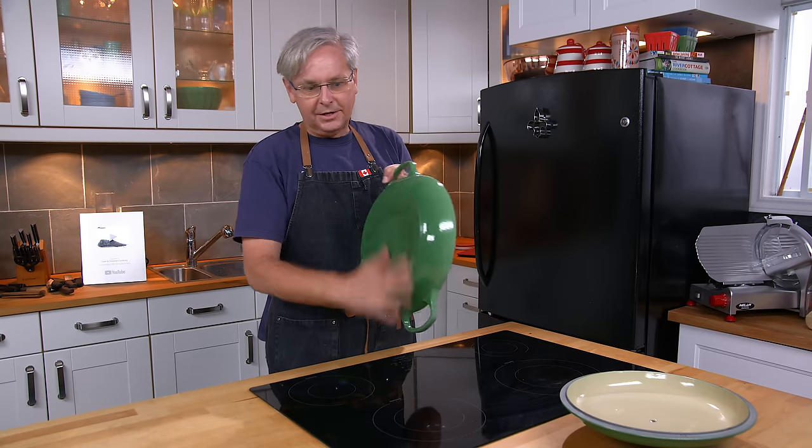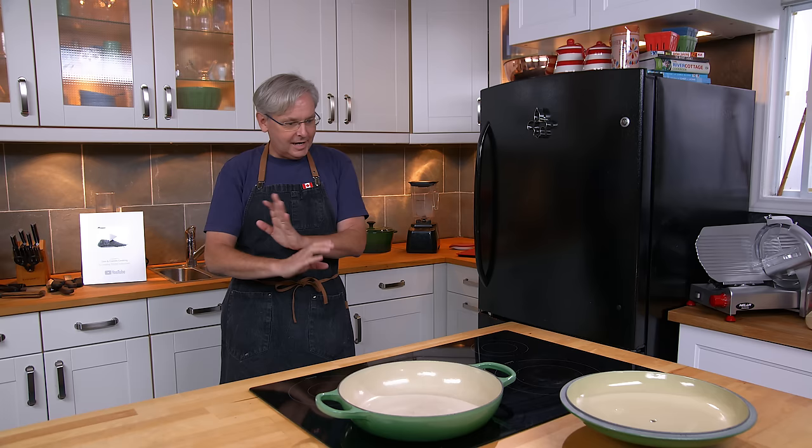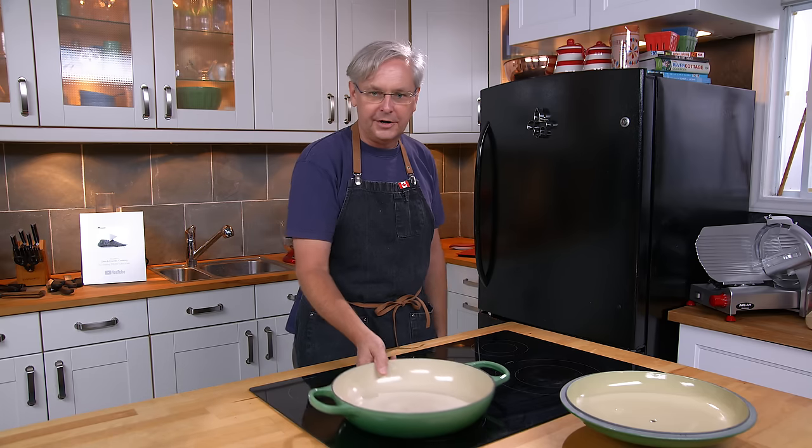This is enameled cast iron, so it's fairly smooth on the bottom. Even with bare cast iron, I have absolutely no worries about putting it on there and moving it around.